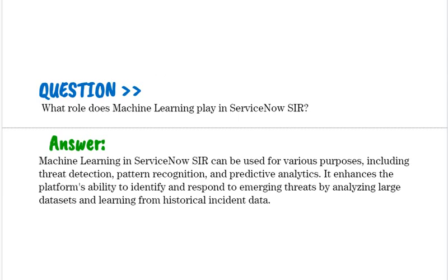What role does machine learning play in ServiceNow SIR?